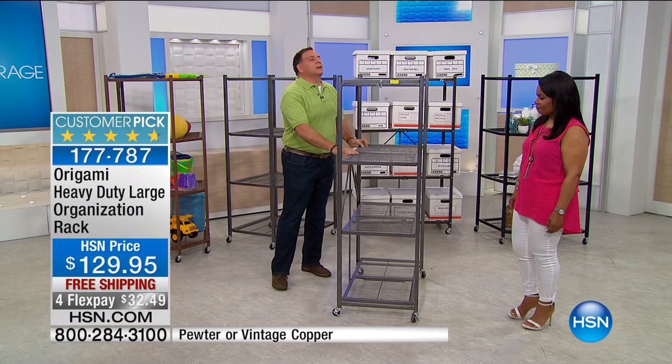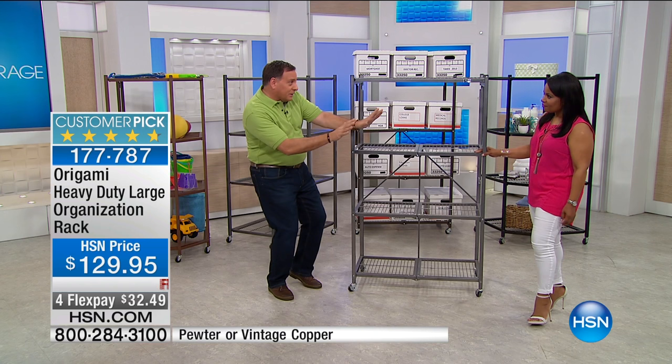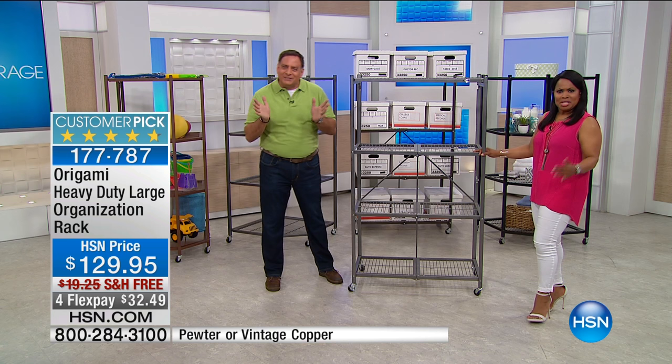The only other thing you've got to decide is whether you want wheels on it or not. We give you the wheels, but we don't ship it with the wheels already on. That's it — simple. So what do you need to organize in your life?